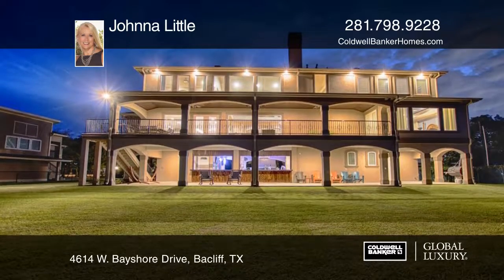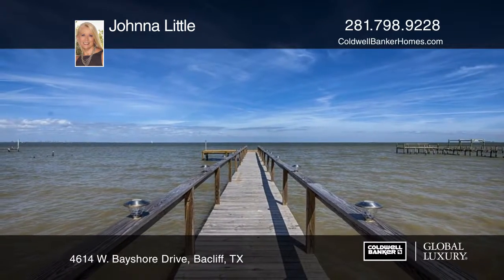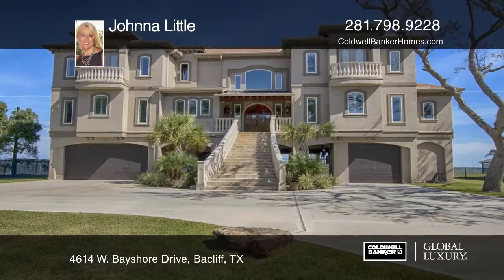Don't miss the 30x50 insulated shop. Call now for your private showing. Make this home yours with Johnna Little.